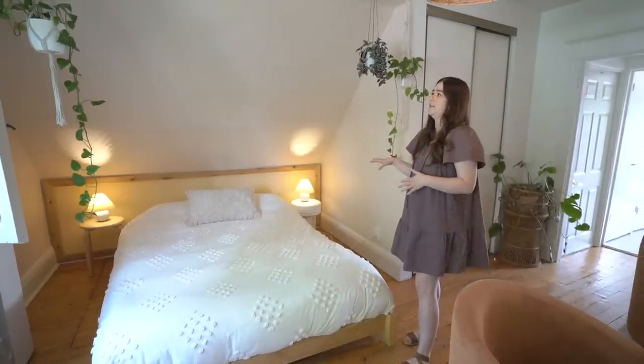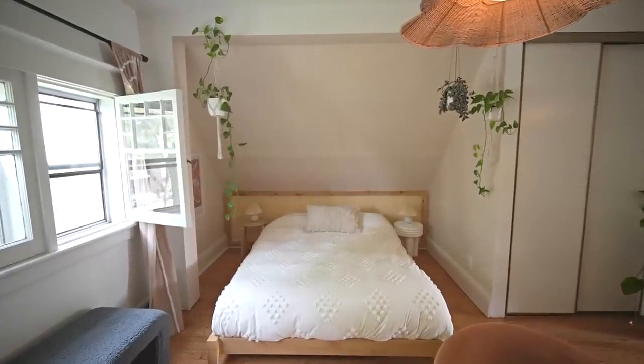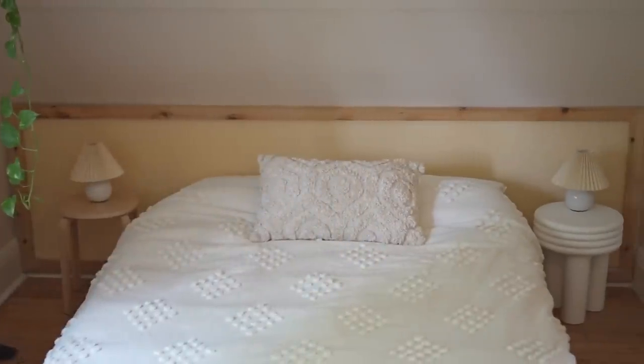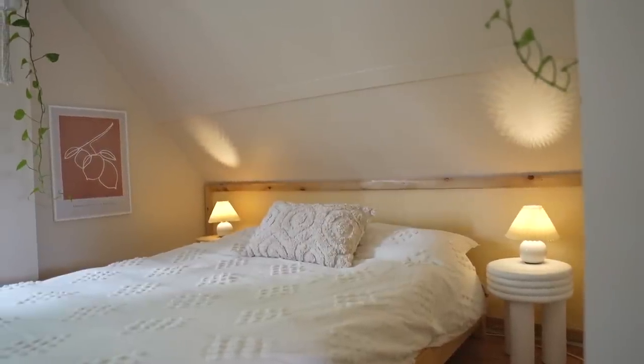Her bed is now tucked away in this alcove, and it feels like a true sleeping area. The headboard makes her bed look huge — it looks like a king-size bed but it's actually a double. We got a really fun side table and cute little lamps. When everything's on display in a small space, you want to make it count and make it decorative.